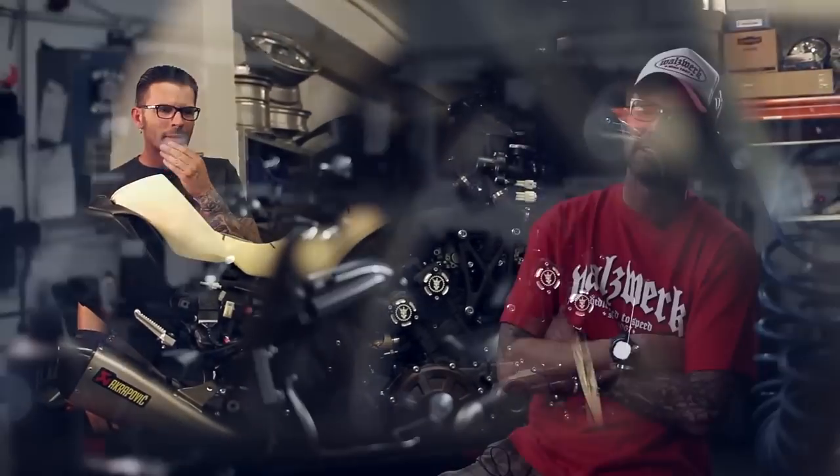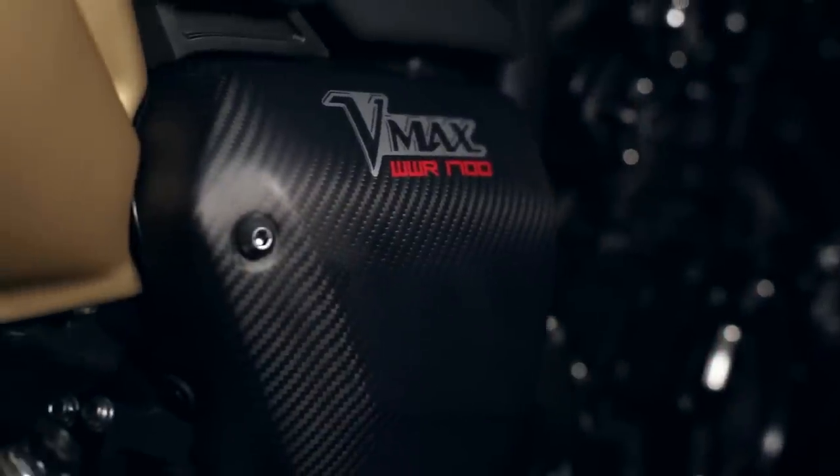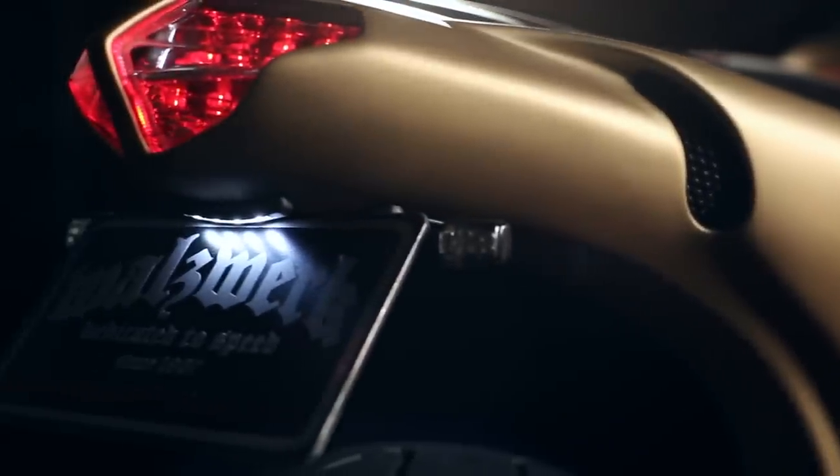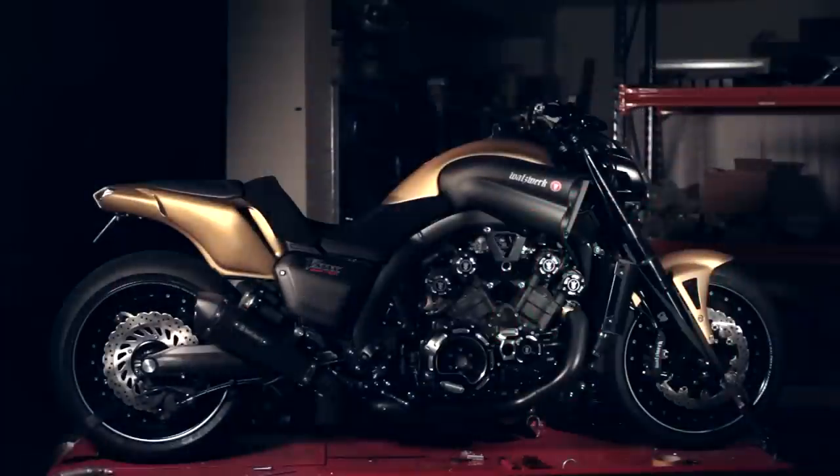All the ideas for the custom bikes come from me. Sometimes I listen if someone else has an idea, but most of the time there's nothing really usable, so at the end it's completely my design.